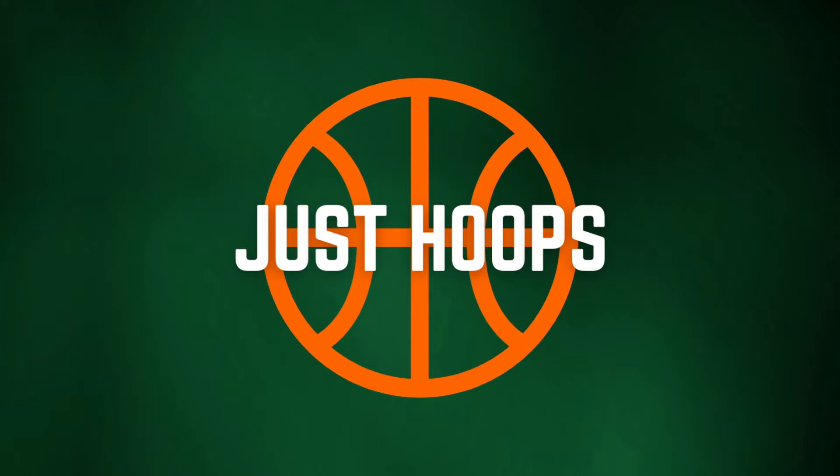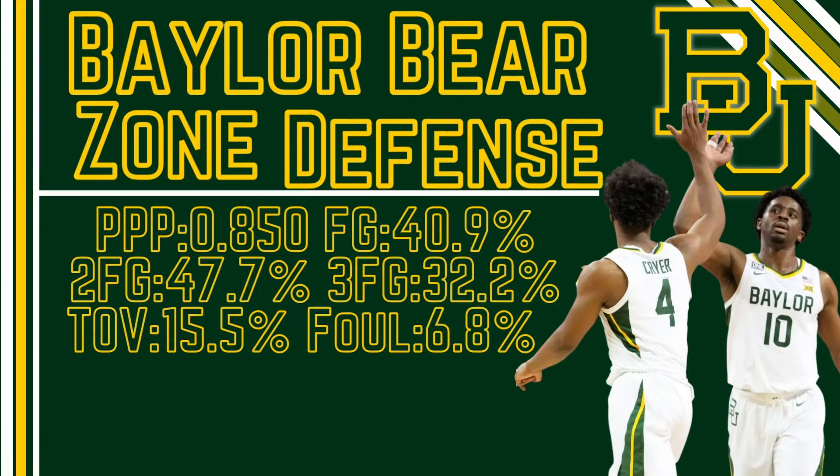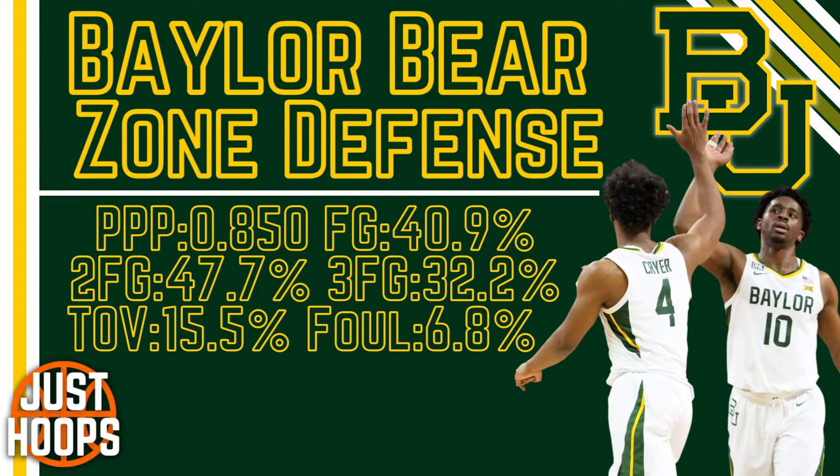Hello and welcome to Just Hoops. The Baylor Bears under Scott Drew in the last 20 years have solidified themselves as one of the premier programs in college basketball. In the last five seasons they've really built themselves on the foundation of defense, holding opponents to under 70 points per game and finishing all these seasons with 20 plus wins. In this video we're going to look at their zone defense in particular and break things down a little bit.